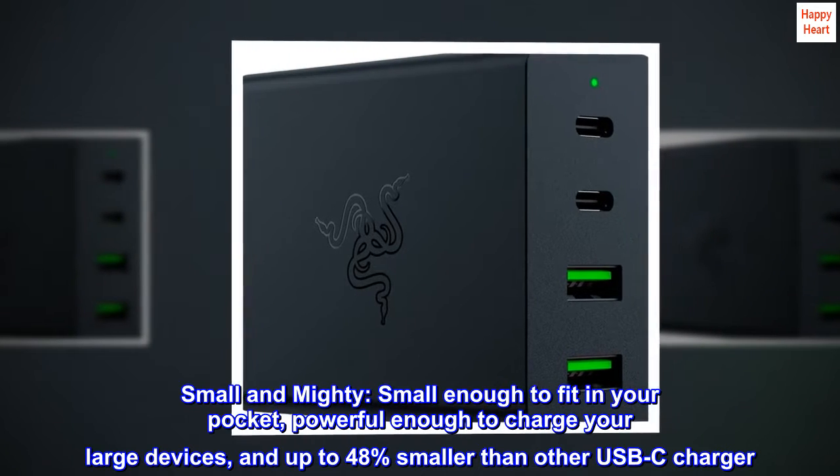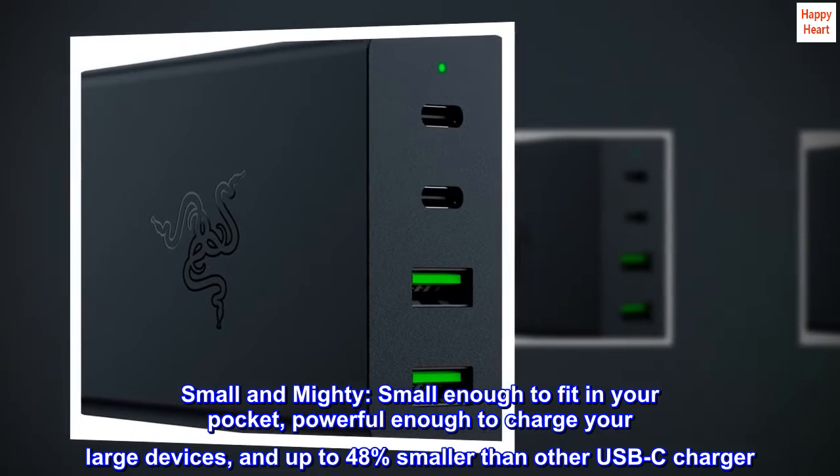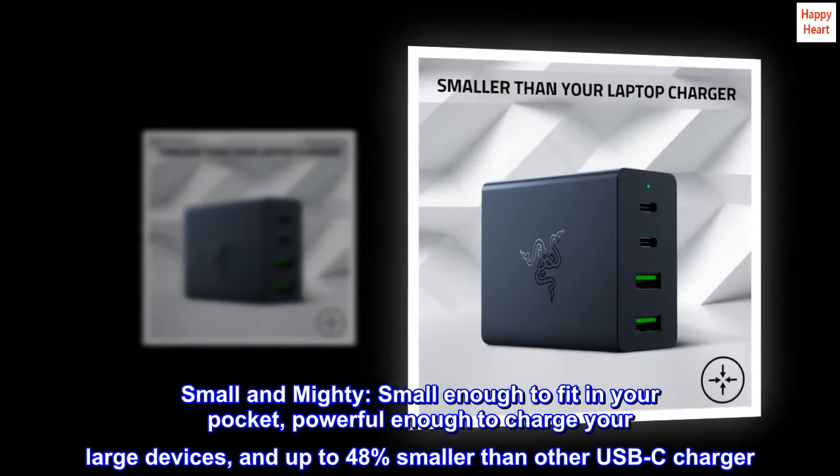Small and mighty. Small enough to fit in your pocket, powerful enough to charge your large devices, and up to 48% smaller than other USB-C chargers.